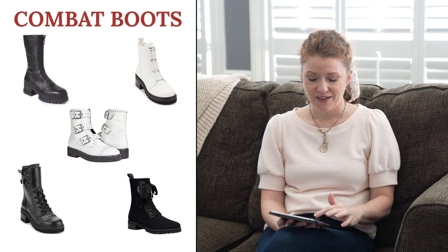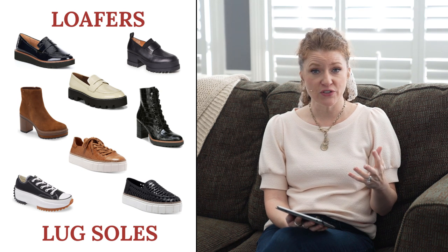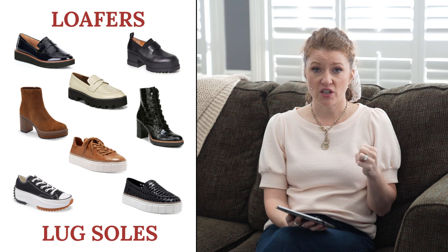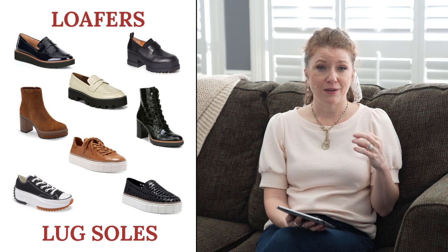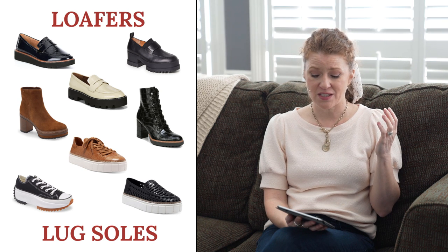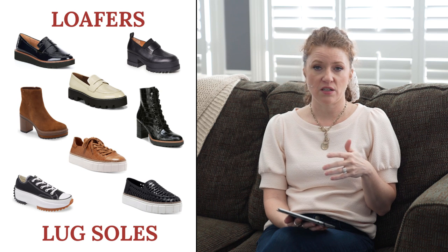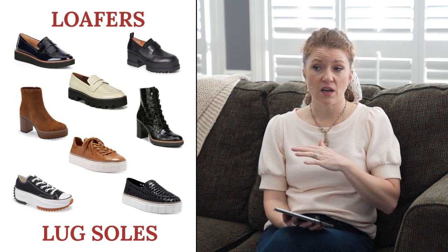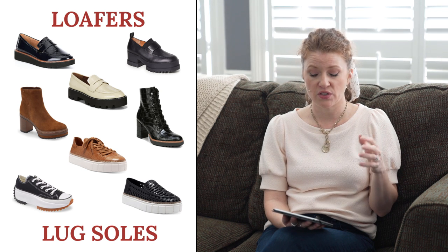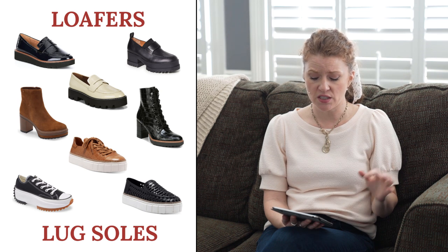The next trend is loafers. Loafers have been trending, and this season the chunky loafer is really big for that flat, easy shoe. To me it gives them a more sporty look, so I wouldn't necessarily wear them with workwear — more with jeans, a maxi dress, or leisurewear. The three I've shown here have varying levels of chunkiness. A flat loafer without the chunky sole is also really popular, so if you don't want that chunky look, just go for a regular loafer.